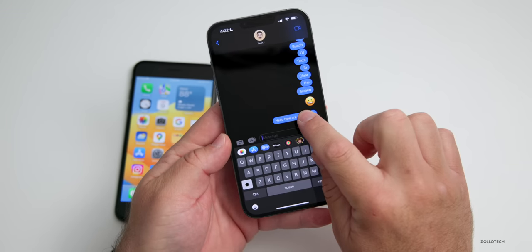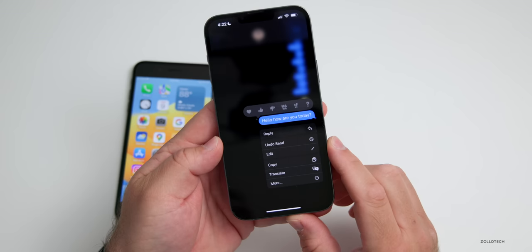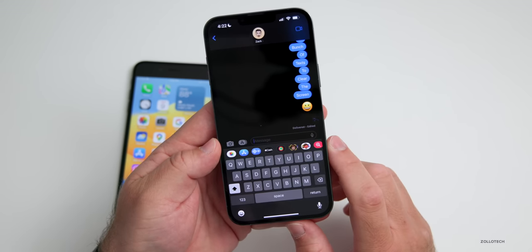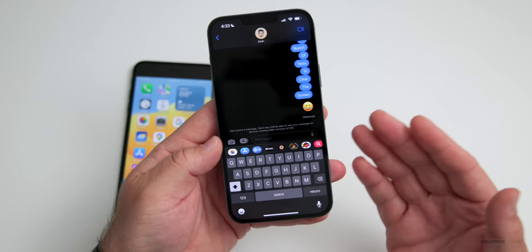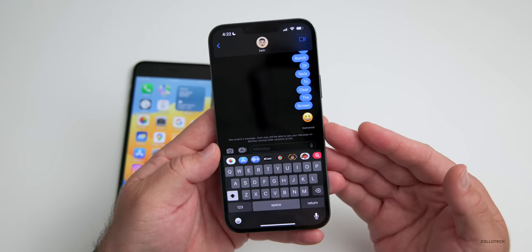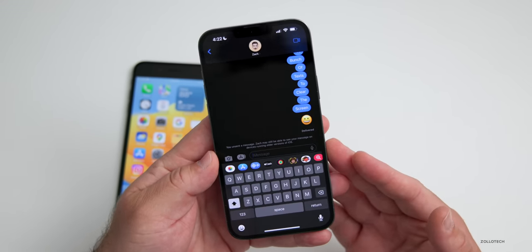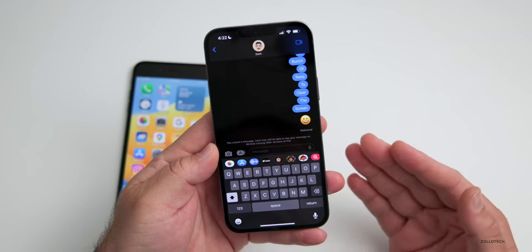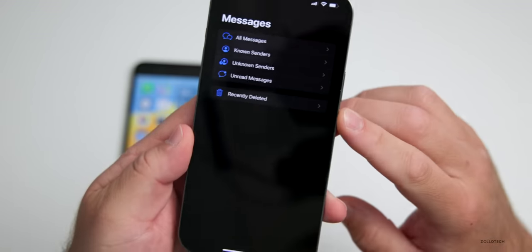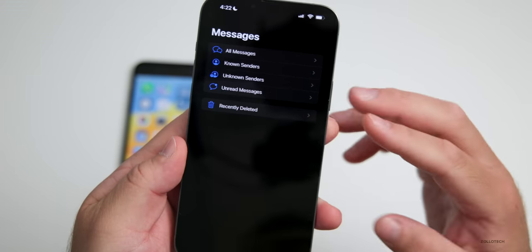You can also undo the send for up to 15 minutes — hit Undo Send and the message just disappears with a little haptic feedback. You can also recover deleted messages for up to 30 minutes, so if you deleted a thread you can go back to Messages and find a Recently Deleted section.